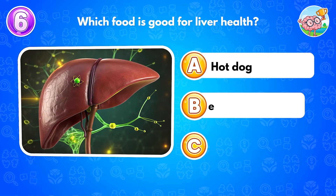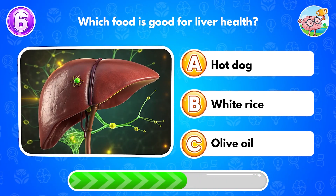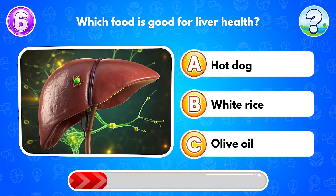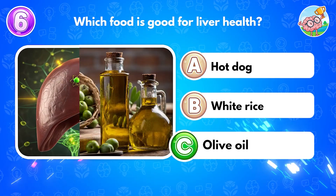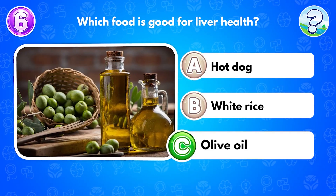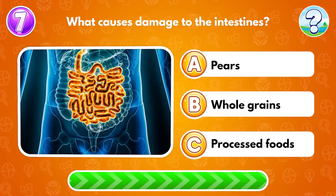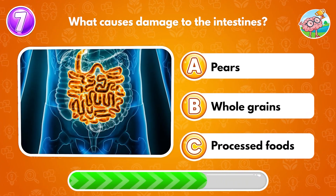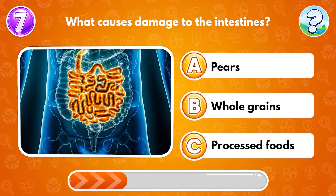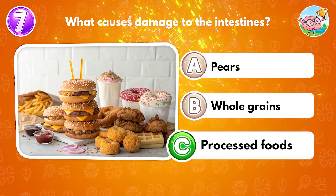Which food is good for liver health? Answer C: olive oil. What causes damage to the intestines? Answer C: processed foods.